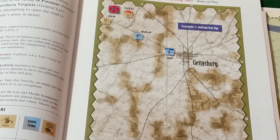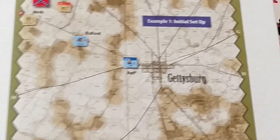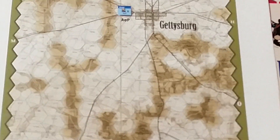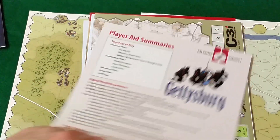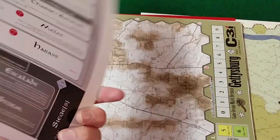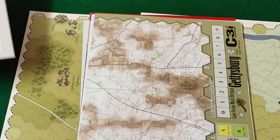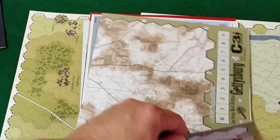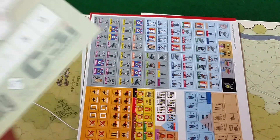The scale is basically corps level, which means there are very few pieces on the board at any time — a few divisions plus cavalry. It shows you the entire setup on a single page. Additionally you get a player aid summary with your sequence of play, how battles are resolved, terrain, and on the back a player aid for another game. The map for Gettysburg is 11 by 17 inches.